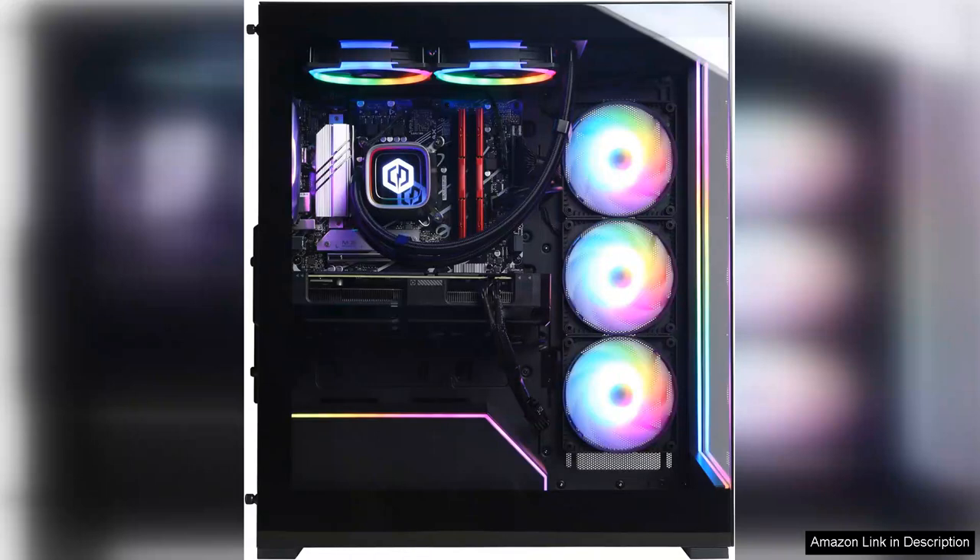In conclusion, the CyberPower Gamer Supreme Liquid Cool Gaming PC is a fantastic choice for anyone looking to elevate their gaming experience. With its powerful Ryzen 7 processor, liquid cooling, and stylish design, it's a strong contender in the gaming PC market. Whether you're a seasoned gamer or new to the scene, this machine will not disappoint.